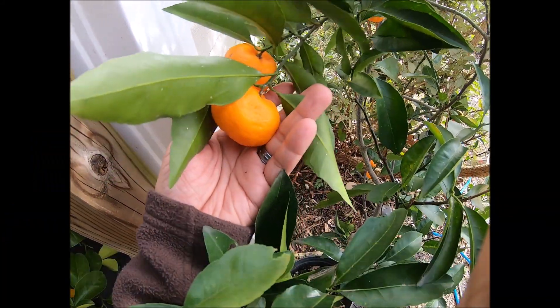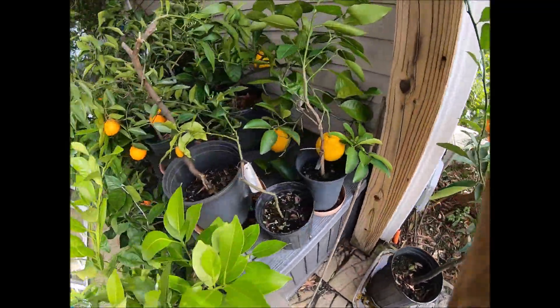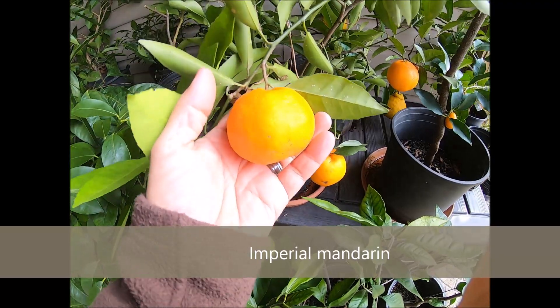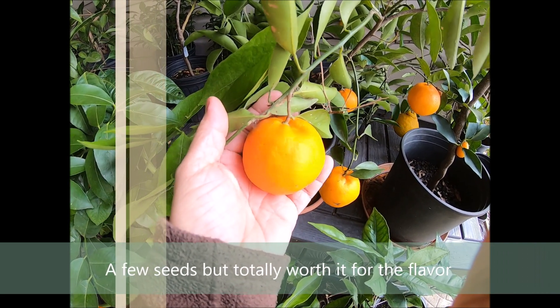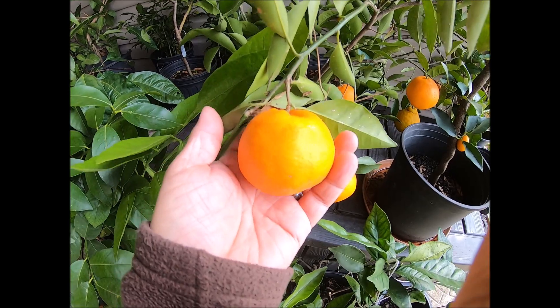Over here I've got some Seto satsumas — pretty tasty, seedless, delicious. These are like kishis almost. And Imperial mandarins, very delicious too. I got this budwood from CCPP California — delicious fruit, some seeds, but it's so tasty that I decided to keep this one.